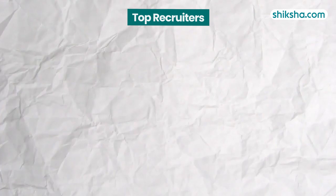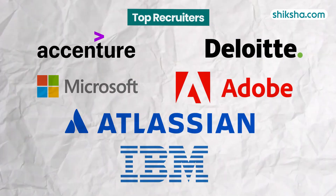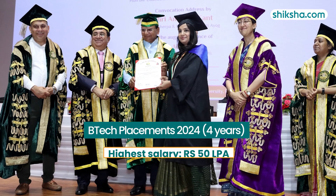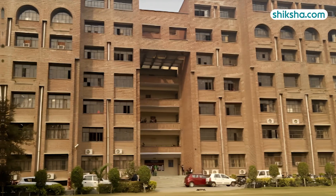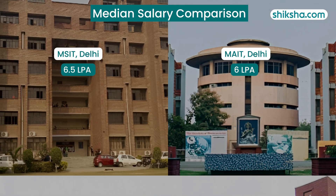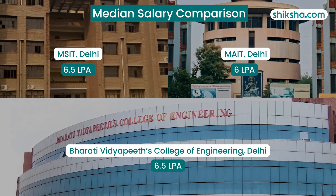Students report that top recruiters including Accenture, Deloitte, Microsoft, Adobe, Atlassian and IBM offer roles such as software developer, data analyst and web developer. The highest salary offered in 2024 placements stood at 50 lakh per annum, while the median salary was 6.5 LPA. When compared to other institutions, MSIT is on par with MAIT and Bharati Vidyapeeth's College of Engineering regarding the median salary offered for 4-year UG courses.